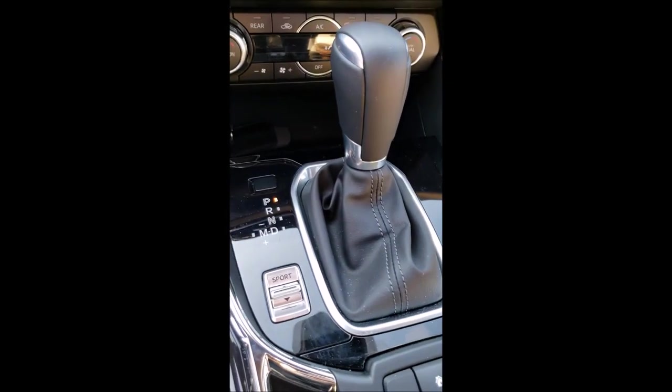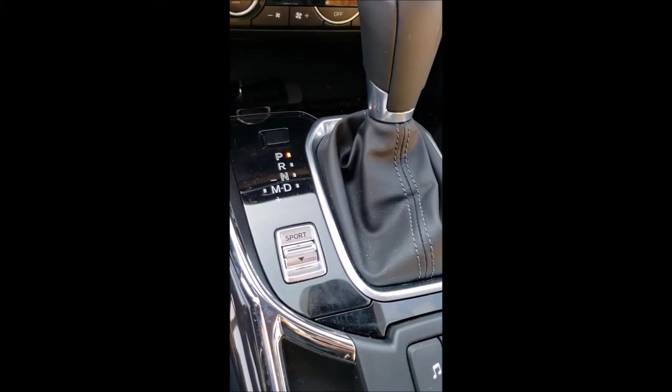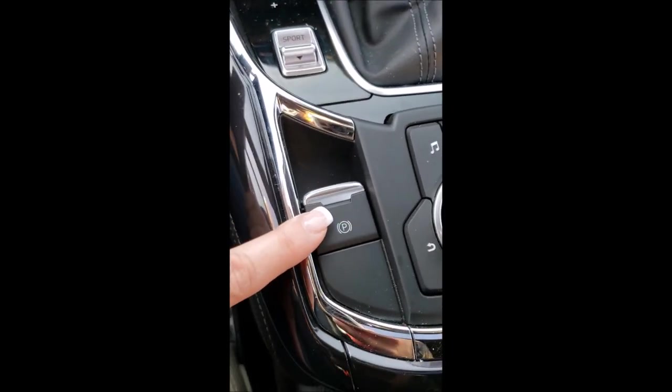It drives real nice. One other feature: you've got the sport mode. All I have to do is touch this button and you go right into sport. It's a nice feature — if I'm getting onto a highway ramp and I want a little more from the car, I just go ahead and click that on. One step, easy. My parking brake is exactly the same way.